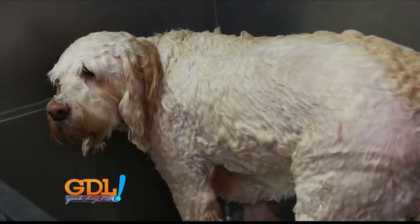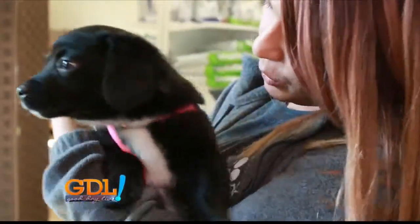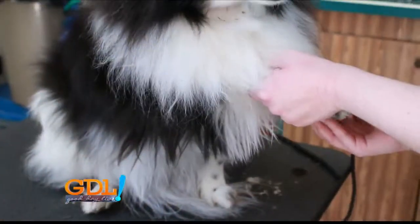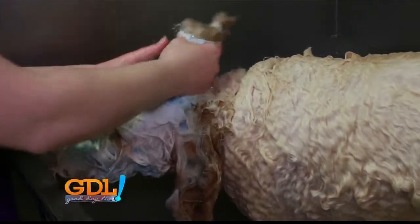Just like humans, pets enjoy the feeling of a good grooming. By keeping your pets well groomed, you are actually helping keep them healthy too. We want to ensure that the fur is healthy, to make sure the skin is healthy, to make sure the dog overall is healthy. It's not just a bath and a fancy haircut.